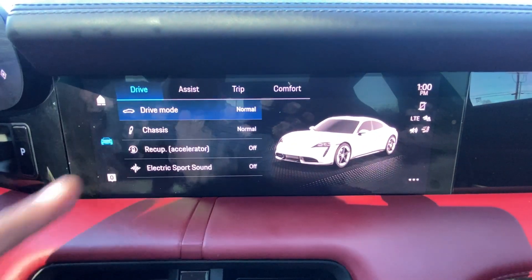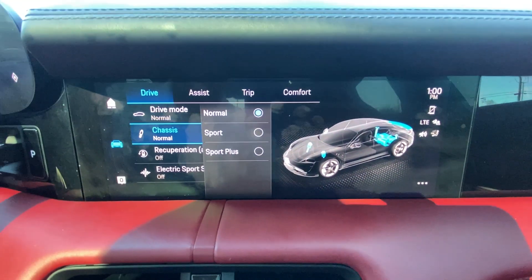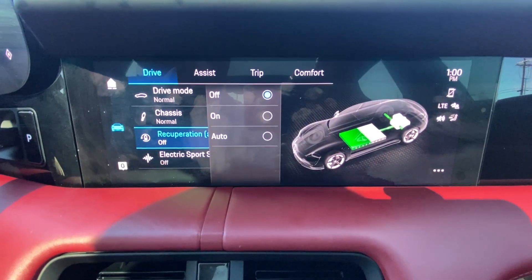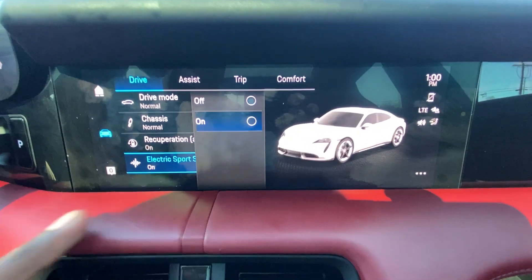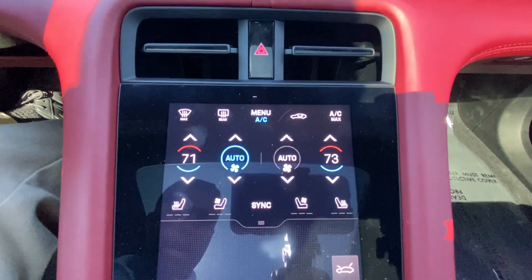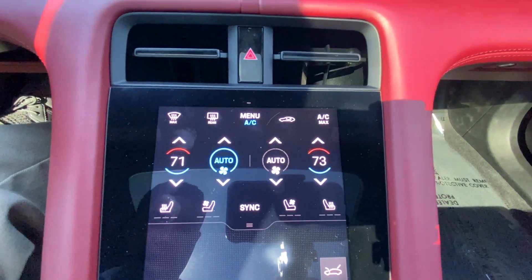We have our vehicle settings here. For drive modes we have range, normal, and sport. For the chassis: normal, sport, and sport plus. For the regenerative braking — or recuperation — you can put it off, on, or on auto. And then we can toggle the electric sport sound — I'm going to turn that on.